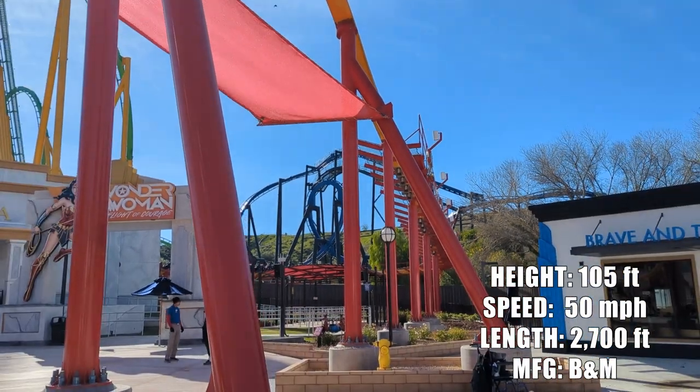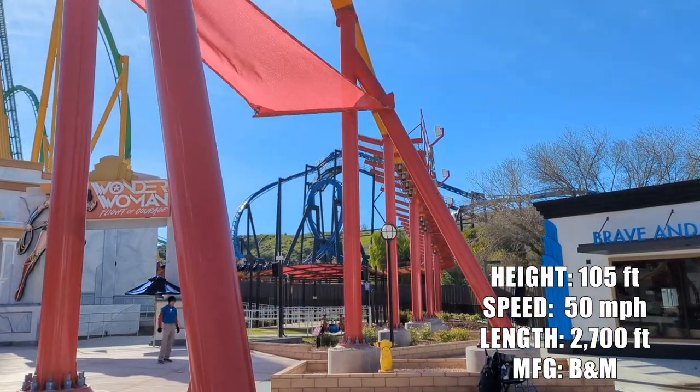Just got off Batman the Ride here, the classic B&M inverted coaster.